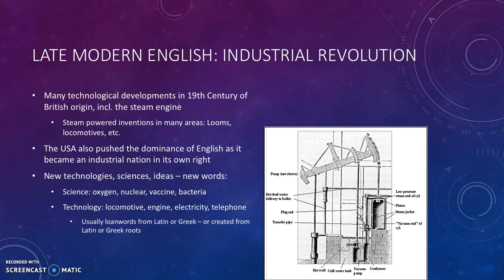Oxygen, nuclear, vaccine, and bacteria came from different kinds of science. Locomotive, engine, electricity, and telephone from different kinds of technology. Usually these words were loan words from Latin or Greek, but some were original English creations, although based on Latin or Greek roots. And that's what we see in the picture — one of the earliest steam engines.